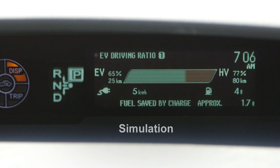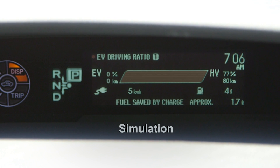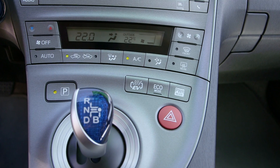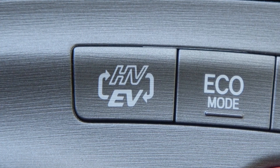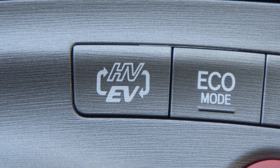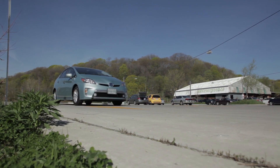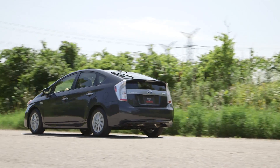When driving in EV mode, the hybrid battery's state of charge will gradually decline to the point that operation will automatically switch to hybrid mode (HV) operation. You can manually change between EV and HV modes by pressing the EV-HV mode selection switch, allowing you the freedom to choose at what point of your trip you like to use the plug-in hybrid's EV range.